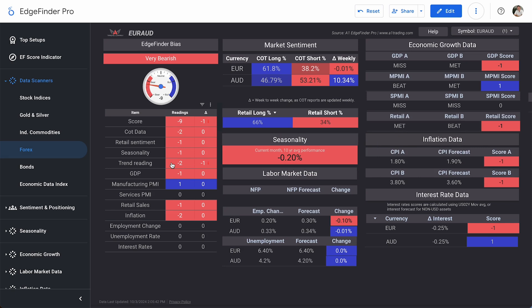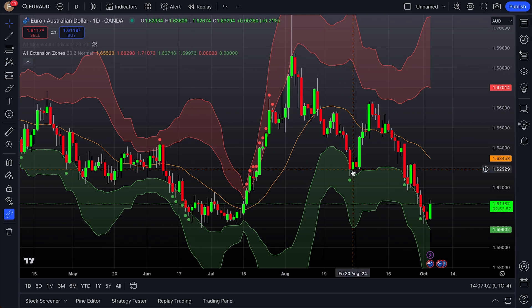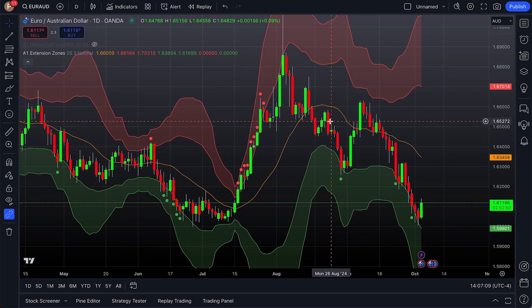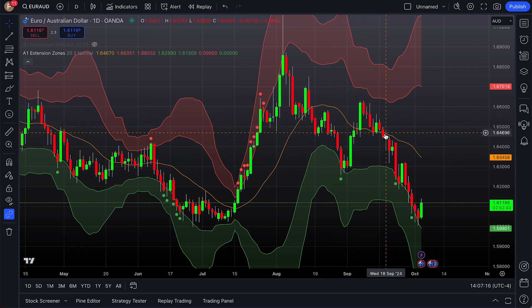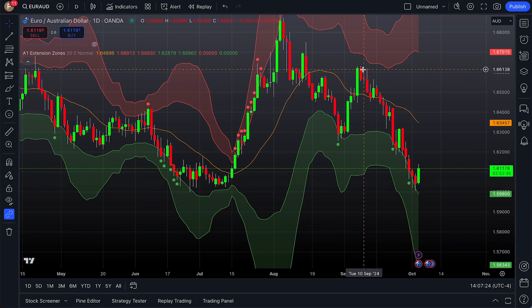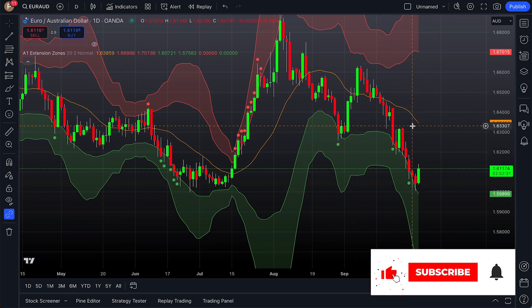Looking at the EUR/AUD daily chart on TradingView, since the beginning of August this pair has been in a pretty sharp downtrend. It did pop up a little toward the end of August into early September, but since then it has fallen pretty hard. Today it is showing a nice green candle, but overall the trend for EUR/AUD is certainly bearish.